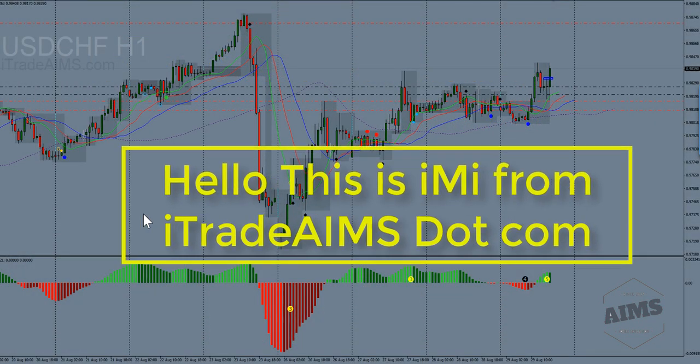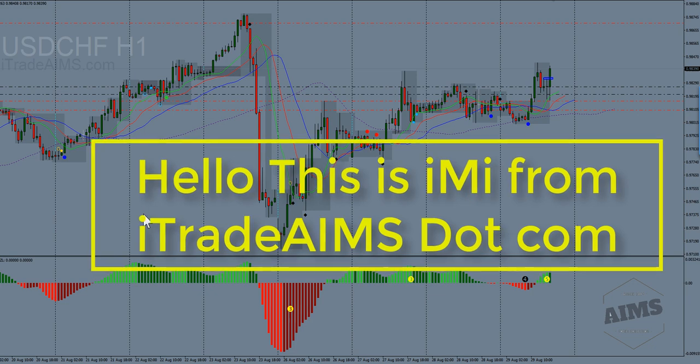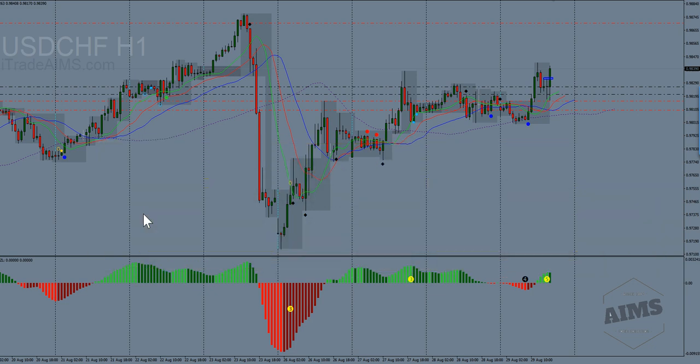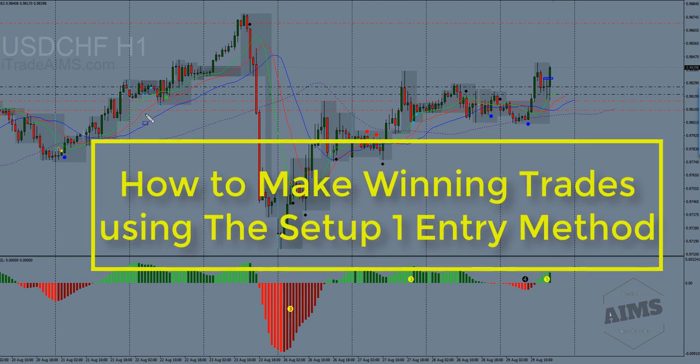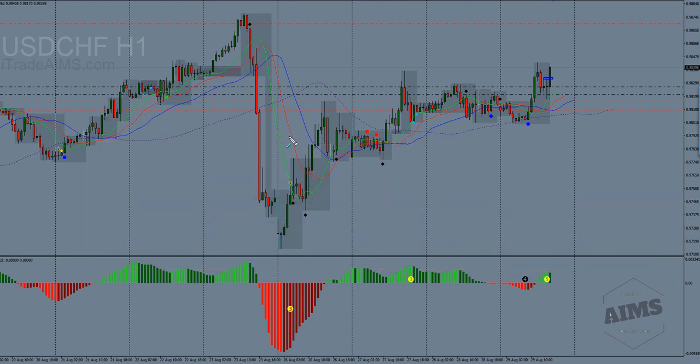Hello. In this video I would like to talk about this trade that I took on the SWISI today, the 29th of August. I'm still on holiday but I've got some time, so I looked at the charts and I saw this, so I took it here. Now let's talk about a few things.